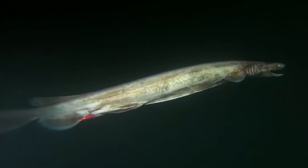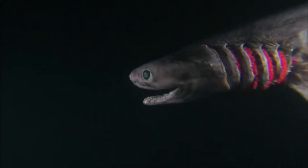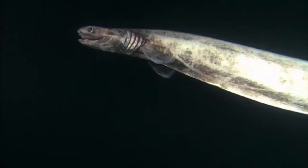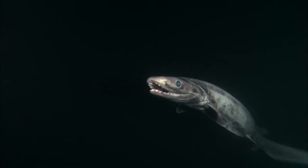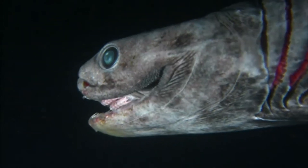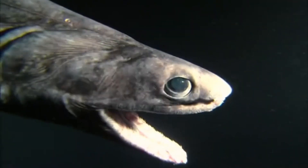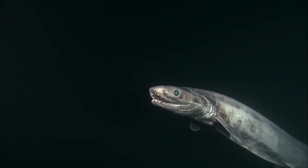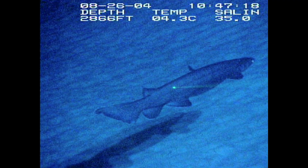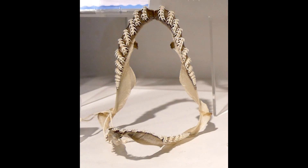Much of the frilled shark's behavior remains a mystery, as its deep-sea habitat makes it difficult to observe in the wild. Scientists believe it is a slow-moving predator that relies on ambush tactics to capture prey. Unlike faster sharks, the frilled shark likely stalks its victim, conserving energy until it's ready to strike. It is also thought to be a solitary creature, with little interaction between individuals except during mating seasons.